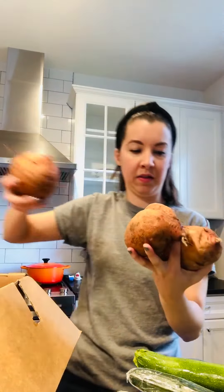We've got huge sweet potatoes. Oh my god, these are massive. You can make sweet potato fries, you could just roast them up — so many opportunities.